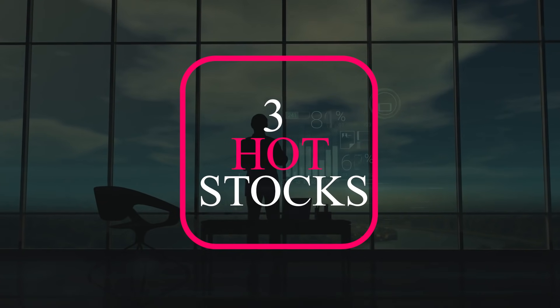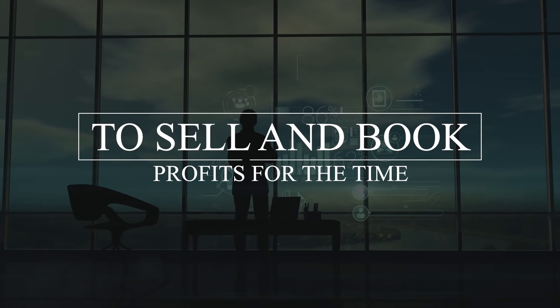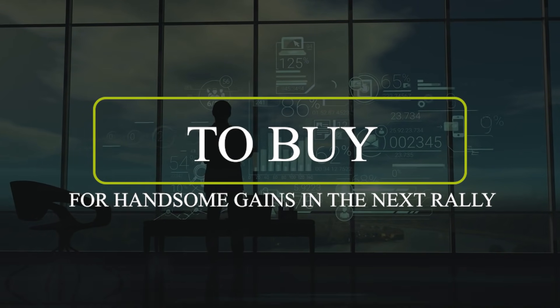In this video, I will discuss three hot stocks: one to sell and book profits on for the time being, and two to buy for handsome gains in the next rally.